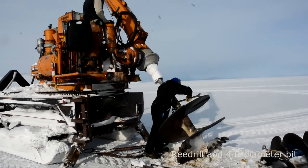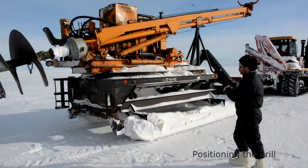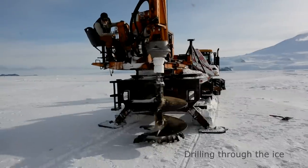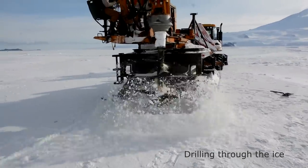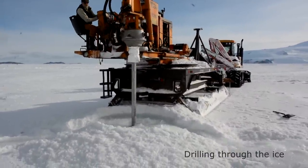Around McMurdo Station we scuba dive through holes drilled in the sea ice. The ice here is about two meters thick. When the drill punches through, sea water rushes up and overflows.